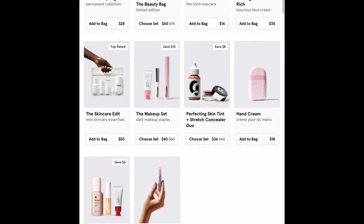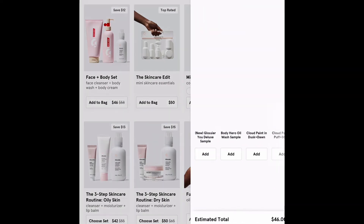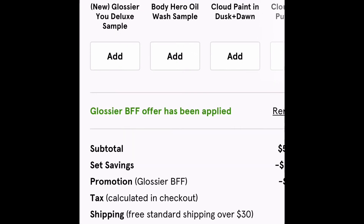This also works on all products so I'm just going to choose a random product, the face and body set. And as you can see, automatically the Glossier BFF offer has been applied. If this is not on here, then this will not work.